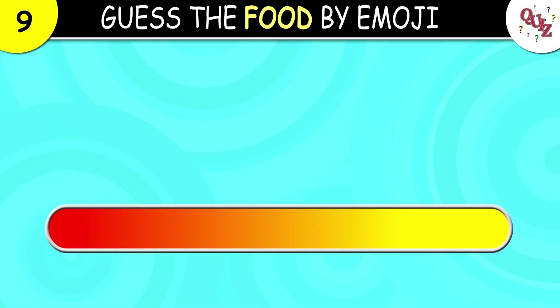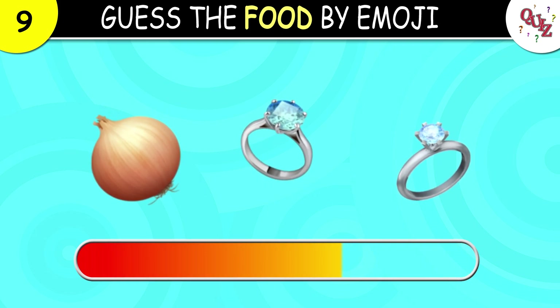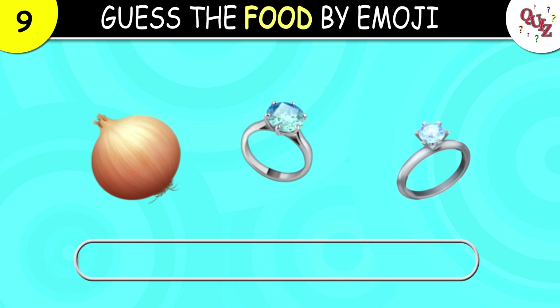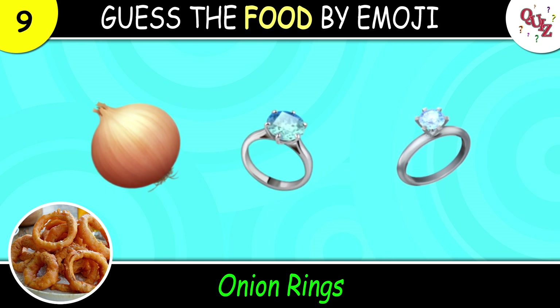Question 9. What is your guess? The correct answer is onion rings. Was this too easy?